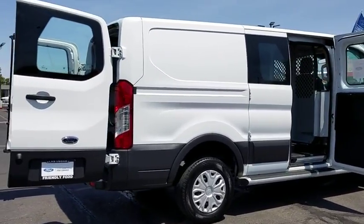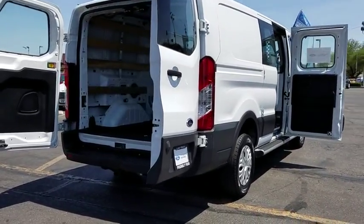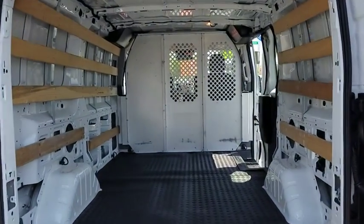This vehicle has less than 35,000 miles. Here are some of this vehicle's great options: traction control, dual airbags, power steering, four-wheel disc brakes, AM-FM stereo radio.